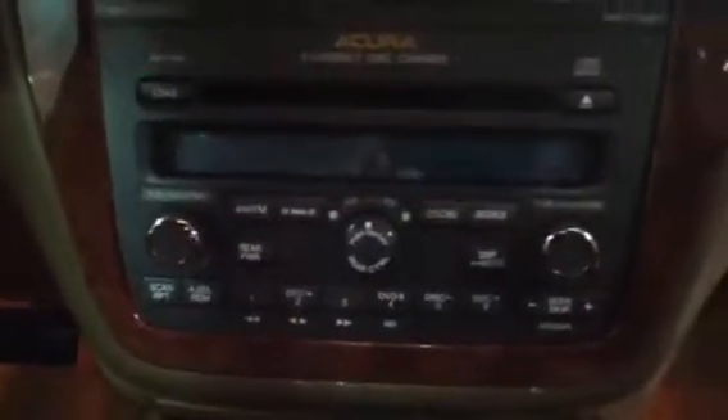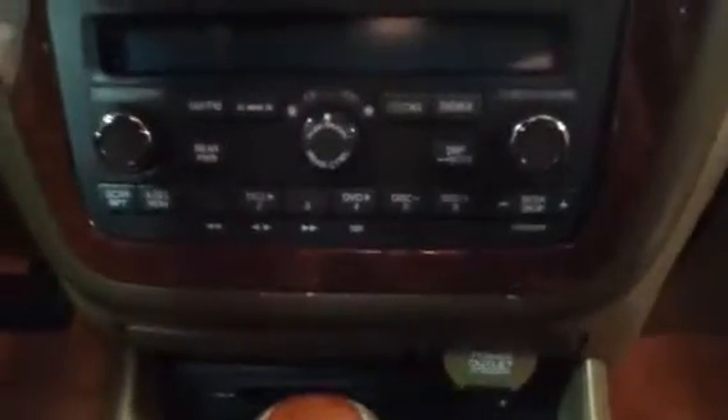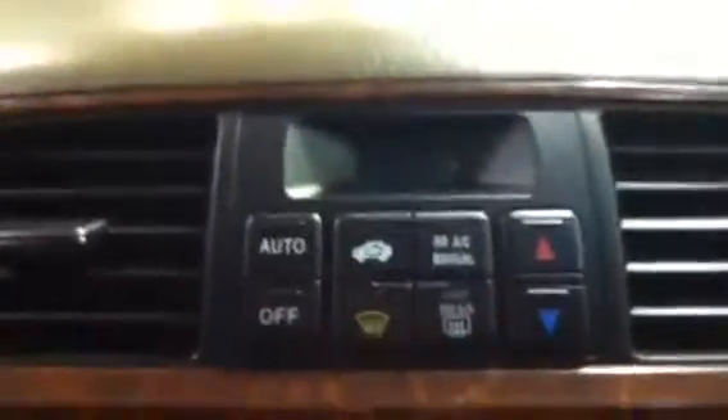Take a look at the inside — leather is mint, power seat, dual heated seats, sound system with a 6-disc CD changer, navigation screen, climate control, and audio controls on the steering wheel. Let me start it up real quick — dash looks good.